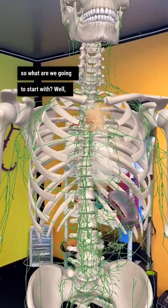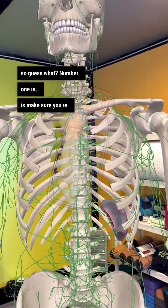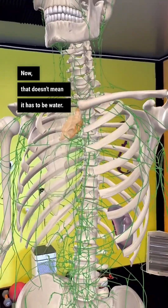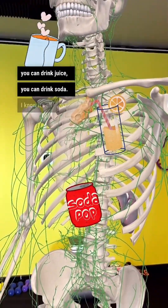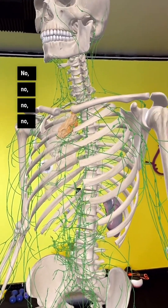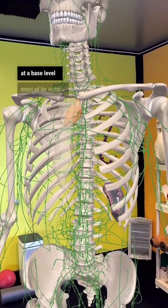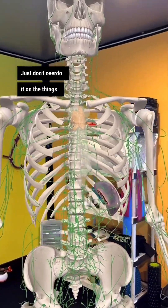So what are we going to start with? It's composed of fluids, so guess what number one is — make sure you're properly hydrated. Now, that doesn't mean it has to be water. You can drink tea, juice, or soda. Most of that stuff is water at a base level, and you're going to be just fine. Just don't overdo it on the things that have a lot of sugar in them.